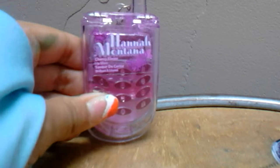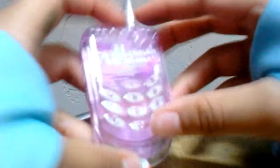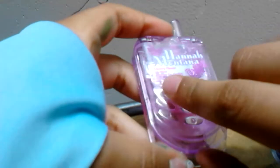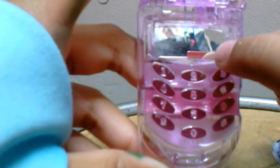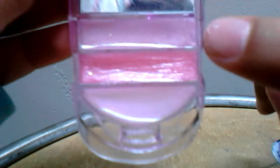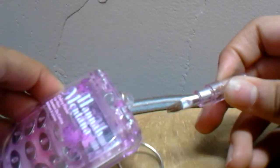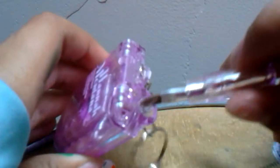Then there is this really cute Hannah Montana little makeup phone. It says Hannah Montana and it's cherry flavored. You can open this and it's a little phone with a little mirror inside. It has some lip glosses - a really cute light pink, a dark pink, and a purple. This little piece comes off and it is a brush so you could apply some on your lips, then put it right back in. It's also a keychain.